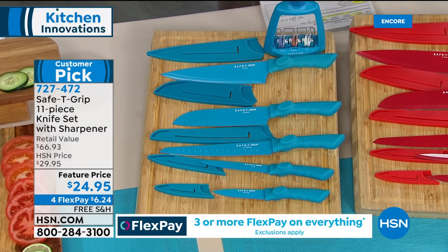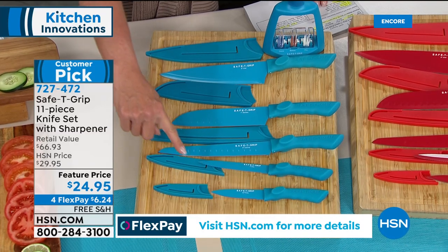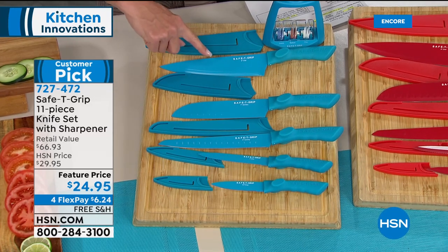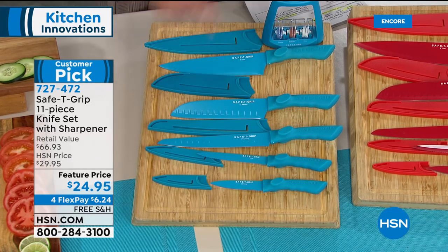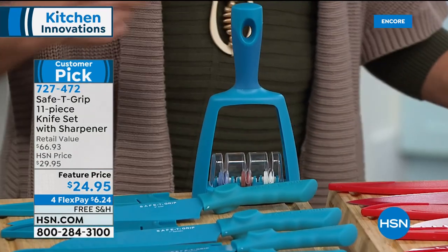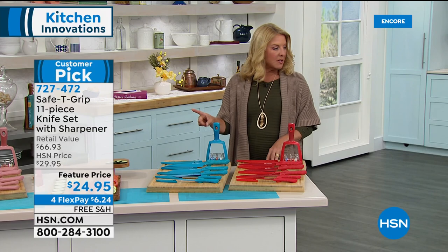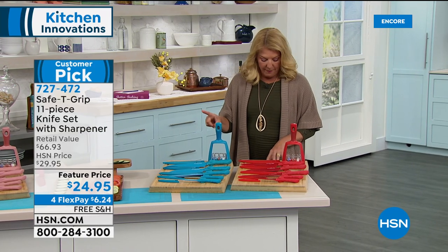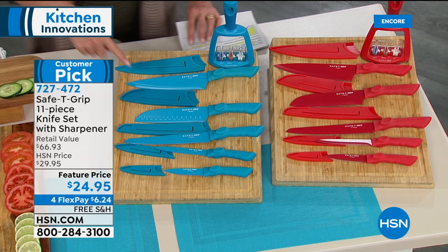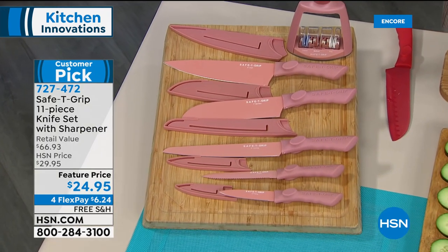Starting at the bottom: a 3.5-inch paring knife, then a 5-inch utility knife, an 8-inch carving knife, the famous 7-inch santoku, and the big 8-inch chef knife. You also get sheaths for protection and coverage, plus they include the sharpener so your knives don't have to go dull. Colors remaining: black is already sold out — red, teal, and rose gold are still available.